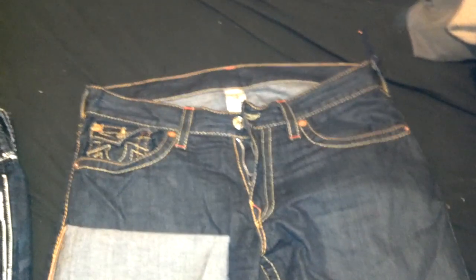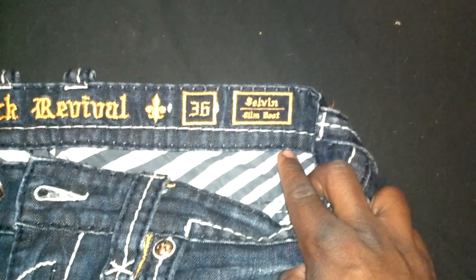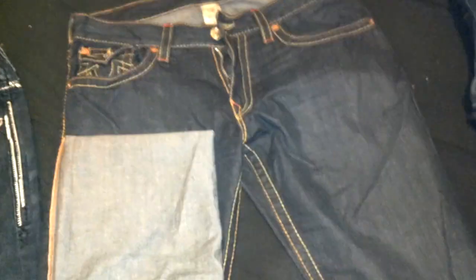This is a comparison video of Rock Revival jeans versus True Religion jeans. A little background history: True Religion came about in 2002, created by a guy named Jeff LaBoye. Rock Revival is a newer brand — all their jeans are named after rockstars, thus 'Rock Revival.' I got both in size 36; the Rock Revivals have a 32 inseam and the True Religions have a 34 inseam — that's just how they make them.